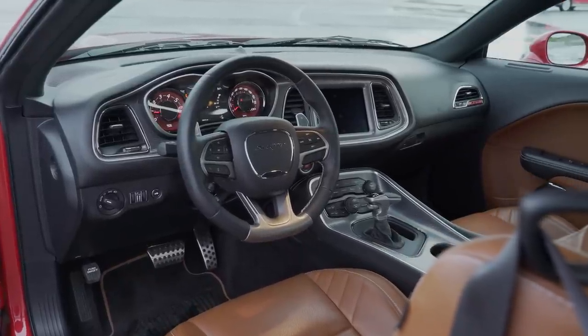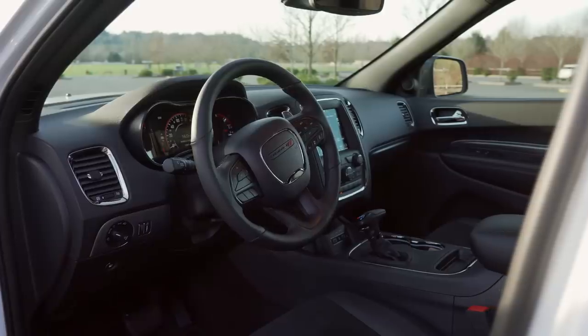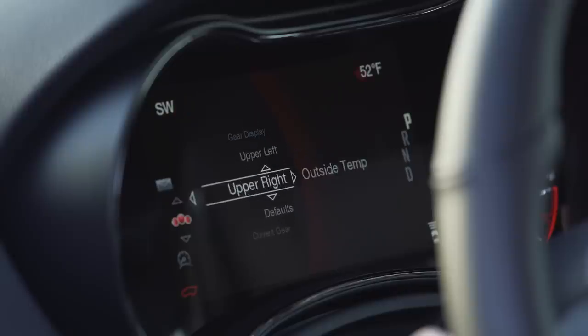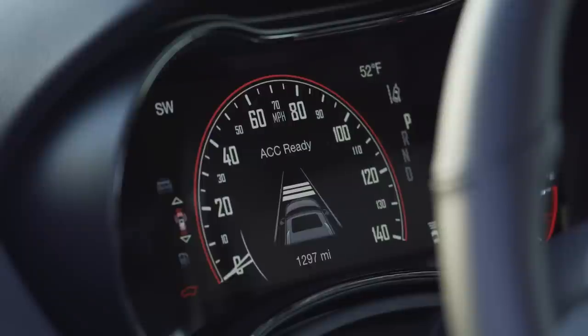Up front is an interior that can easily be mistaken for a Dodge Challenger — because that actually is a shot of a Dodge Challenger. The point is, they look very similar. The gauges are digital, and unlike other automakers that smoothly integrate digital data alongside physical dials, the Durango just sticks a big square right in the middle. It's kind of funny, but it works. Drivers can easily select various data points and get the status of the advanced safety system.